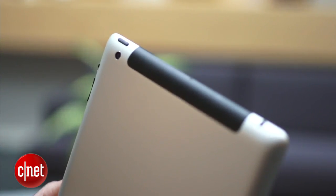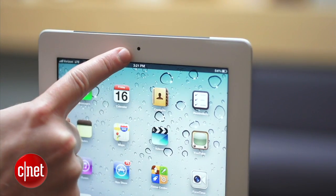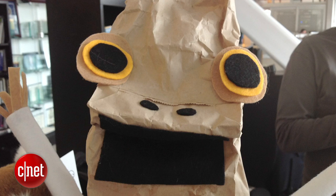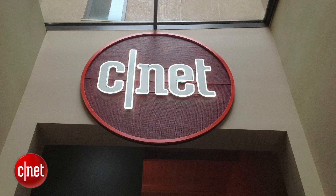Another feature you should be excited about is the improved camera on the back. The one on the front is still pretty crummy, but this one on the back uses a 5 megapixel backside illuminated sensor and, more importantly, uses the same 5-element lens system the iPhone has. You also get autofocus, face detection, and 1080p video recording with image stabilization.